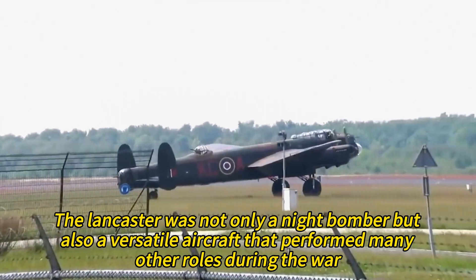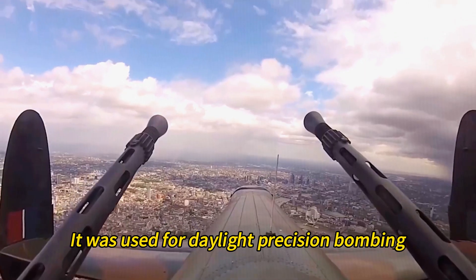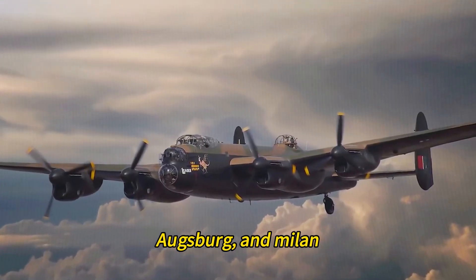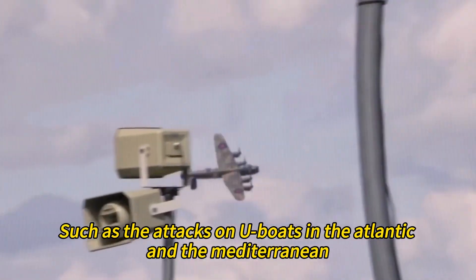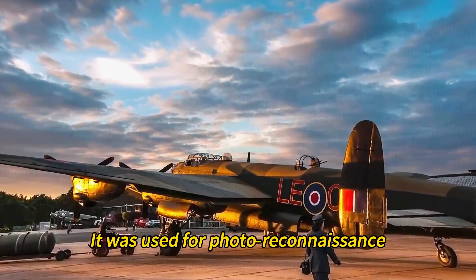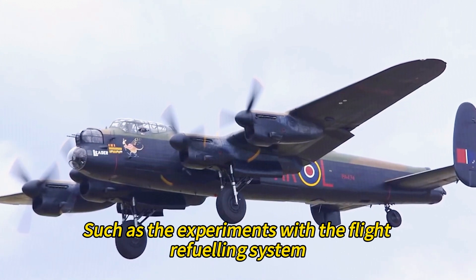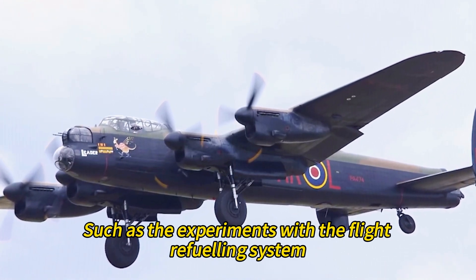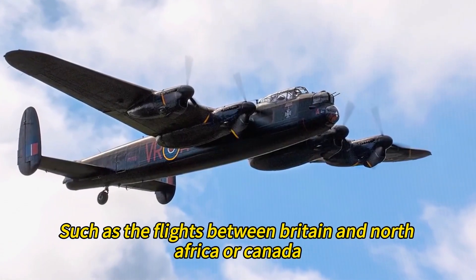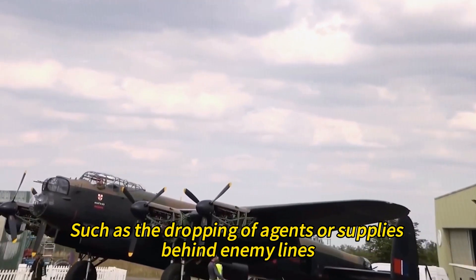The Lancaster was not only a night bomber but also a versatile aircraft that performed many other roles during the war. It was used for daylight precision bombing, such as the raids on La Spezia, Augsburg, and Milan. It was used for anti-submarine patrols, such as attacks on U-boats in the Atlantic and the Mediterranean. It was used for photo reconnaissance, such as flights over Germany and occupied Europe. It was used for aerial refueling experiments, passenger transport between Britain and North Africa or Canada, and special operations such as the dropping of agents or supplies behind enemy lines.